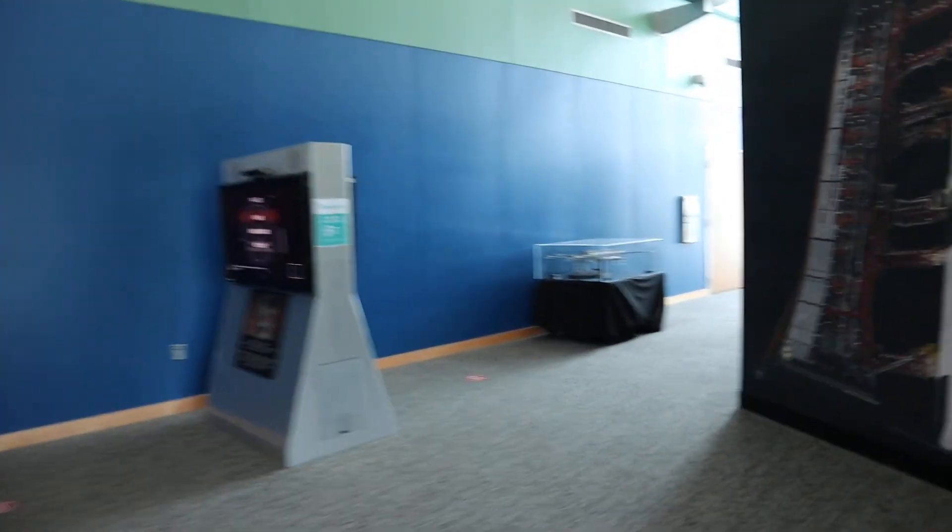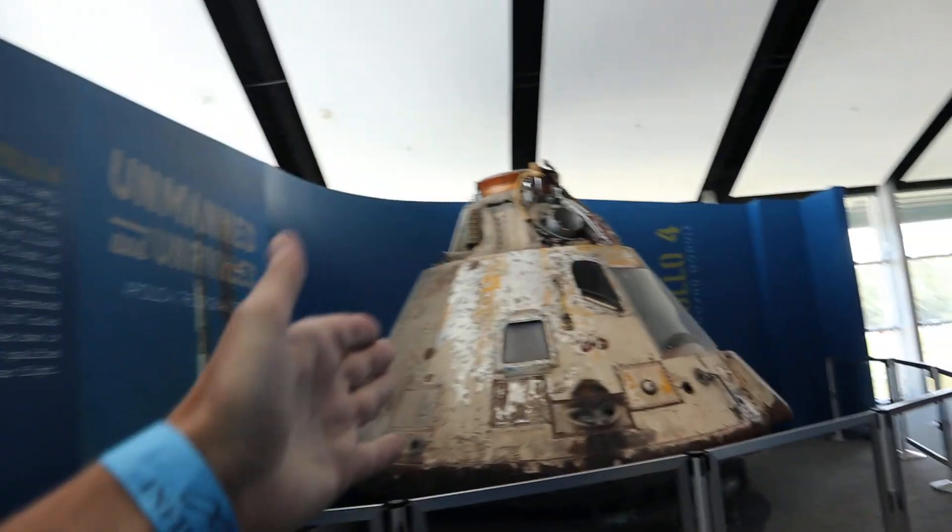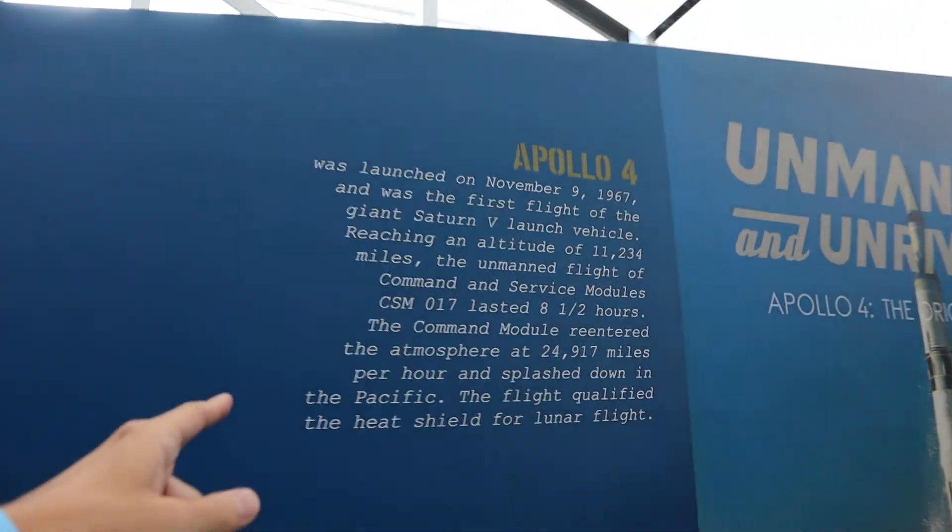Coming back here, there's a whole section about the Apollo missions. Here's the International Space Station mock-up right here. But back here they have the Apollo 4 missions with the capsule here. If y'all want to pause the video and read that, y'all can do that to learn a little bit more about that.